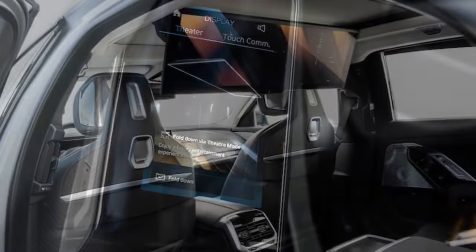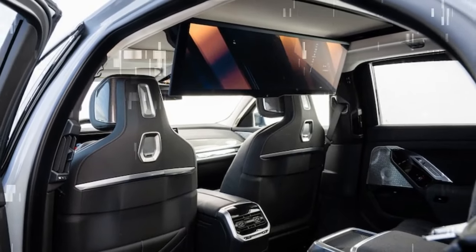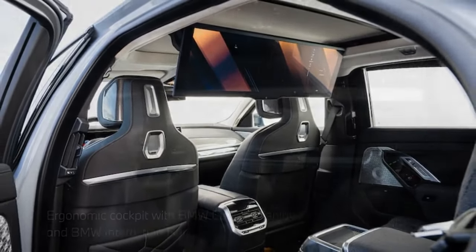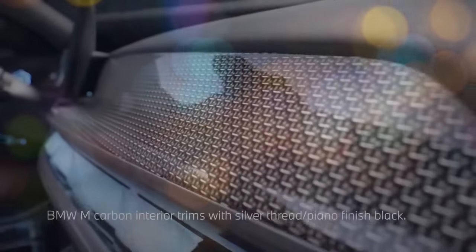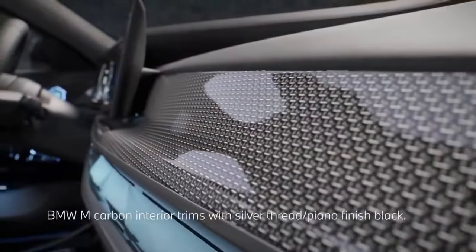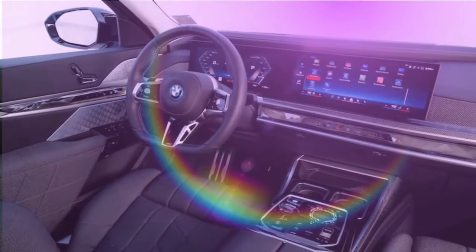The M70 distinguishes itself from the lesser i7 models — the eDrive50 and xDrive60 — in several key aspects. Similar to the 536-horsepower xDrive60, the M70 features all-wheel-drive, while the 449-horsepower eDrive50 is rear-wheel-drive. Despite the confusing nomenclature, clearly naming cars is no easy feat.